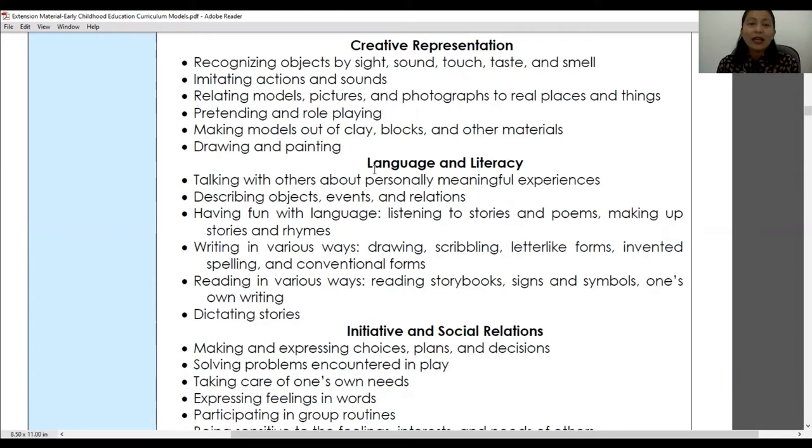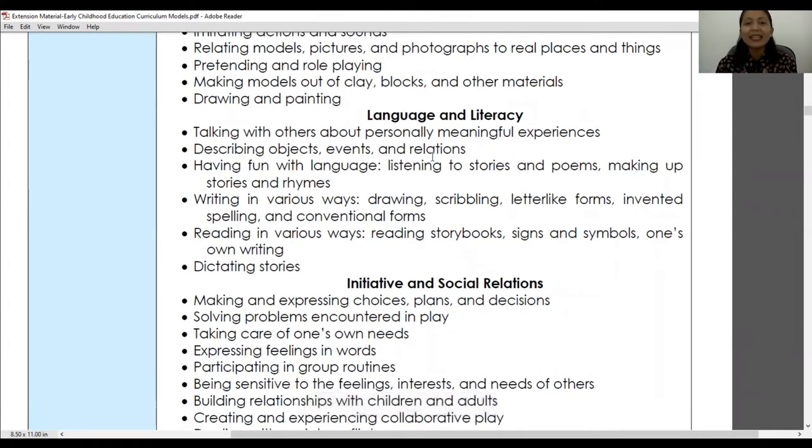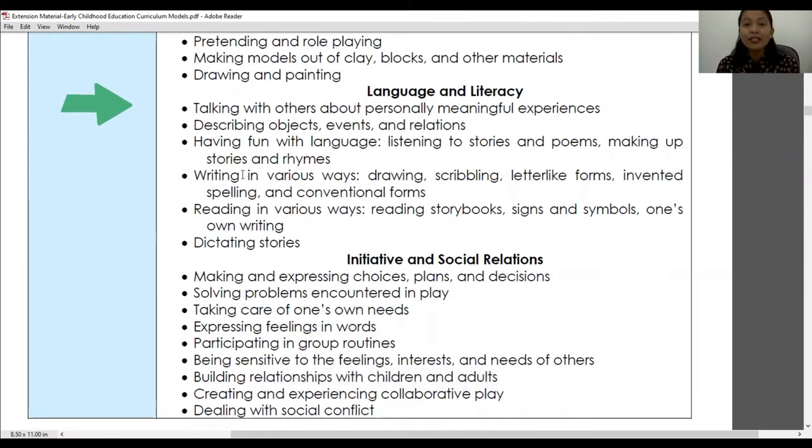The second key experience is language and literacy. The first specific behavior is talking with others about personally meaningful experiences — for example, talking to children during recess about their favorite pet or weekend activities. These informal conversations are very important because they promote language skills and oral communication literacy.